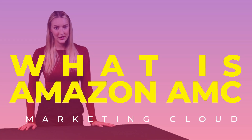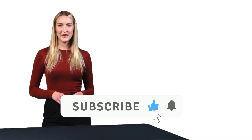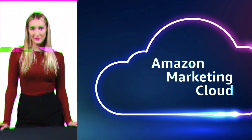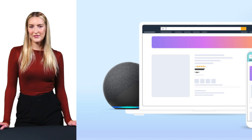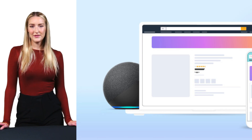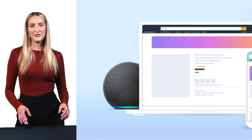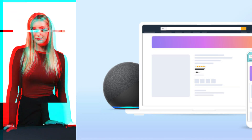Let's dive into Amazon Marketing Cloud, or AMC, a game-changing analytics platform that's revolutionizing how brands understand and optimize their Amazon advertising performance. Think of AMC as your command center for advertising insights. Launched in 2021, it's a secure, cloud-based analytics solution built on Amazon Web Services that gives advertisers unprecedented visibility into their campaign performance across multiple channels.